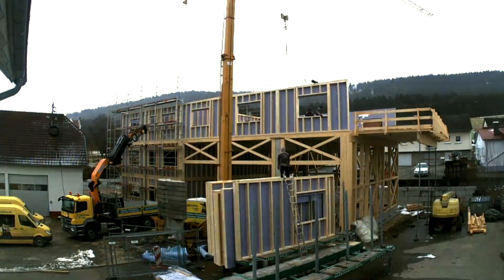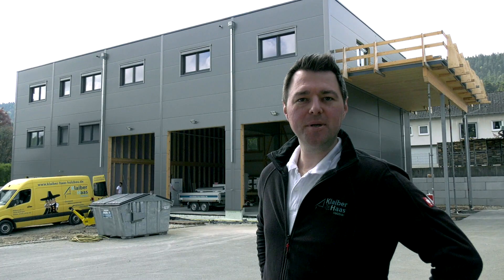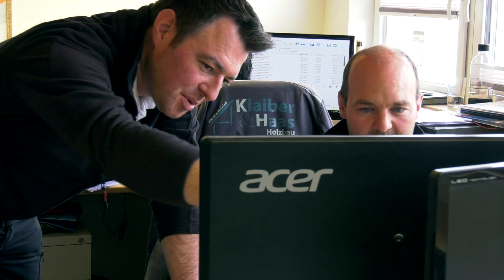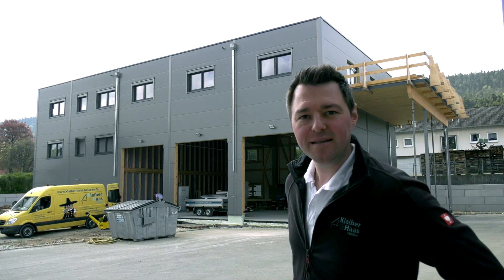We are building here for the GMBW and NetzeBW — a clean building in the industry building. I'm York Gleiber, head of the firm Klaiber & Haas Holzbau GbR. Come with us and we'll take a look.